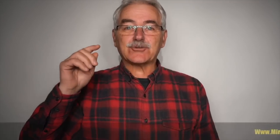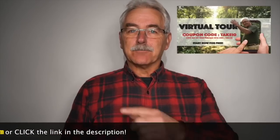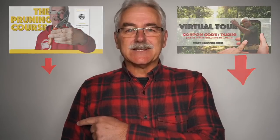Thanks for watching! Intrigued? Check out the virtual tour of the permaculture orchard. Have trees already? Visit pruningcourse.com. Please subscribe and check out some of the other videos and playlists — there's more to come. Stay tuned, bye!